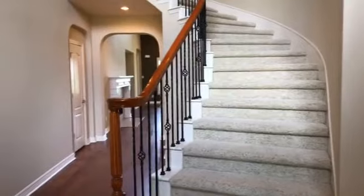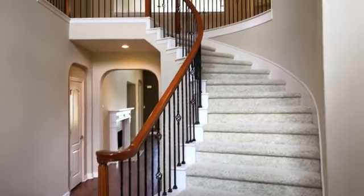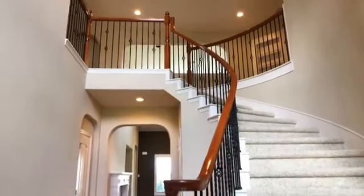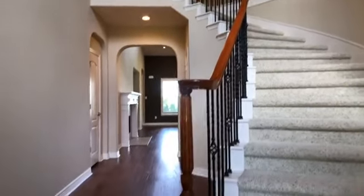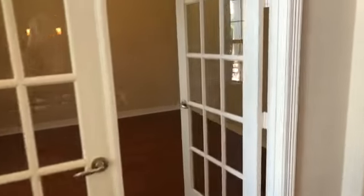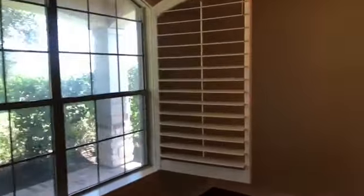As you enter the front door, we've got this gorgeous winding staircase with the wrought iron spindles. And wood floors throughout most of the first floor. Off to the left, we have a very spacious study.